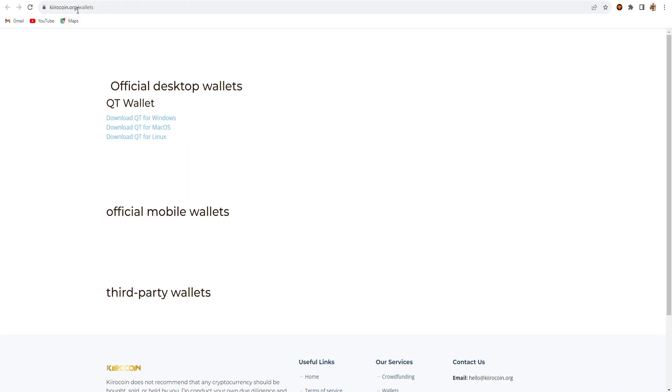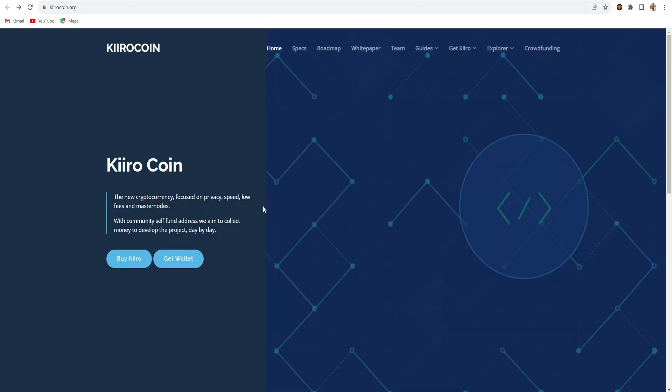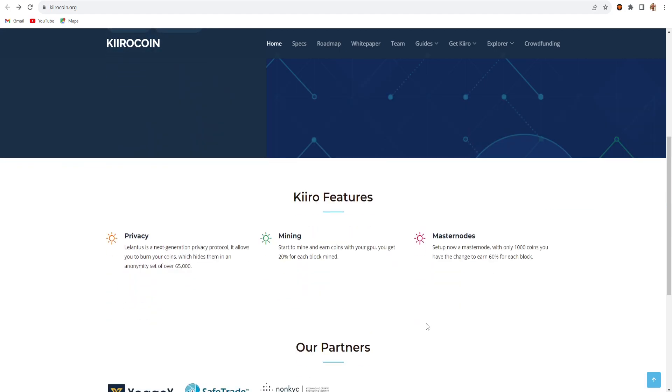This is the main Kiro coin explorer, where you can see the hashrate and difficulty. Transactions are also listed there. There are also two exchange partners: the first is ZIGX, which I use in this video, and the second is SafeTrade. These are non-KYC exchanges.